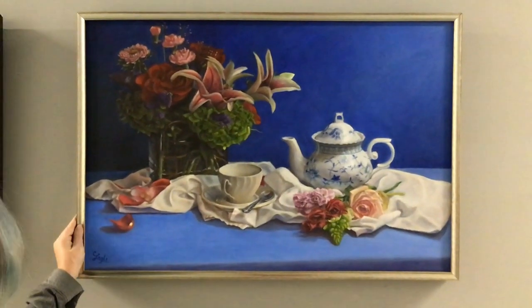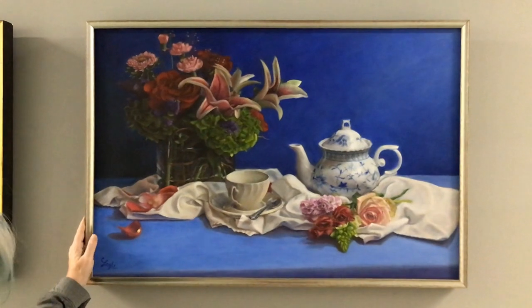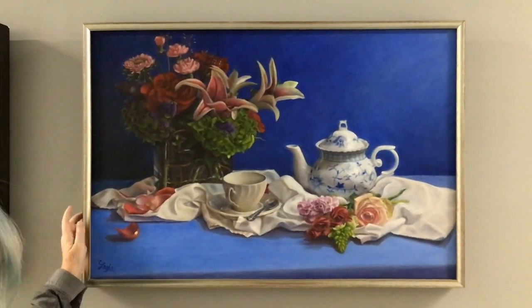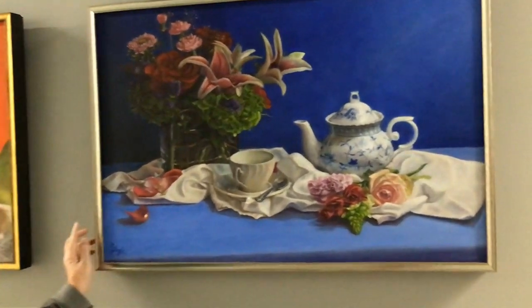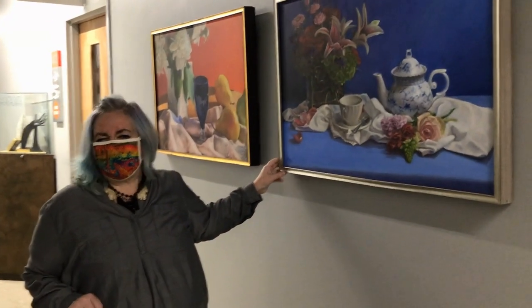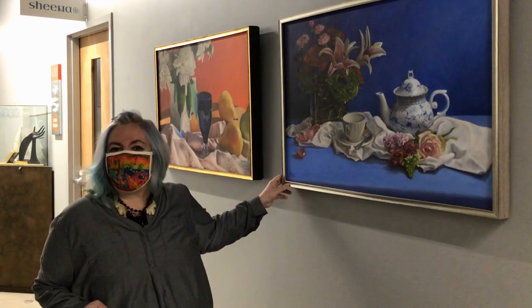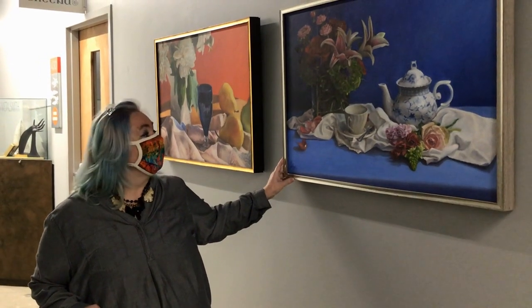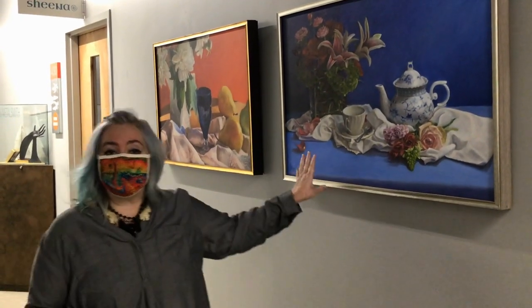This is my second painting. This is called Lila's Tea Party, named after a little girl at the campground who came up to me as I was painting. She was absolutely fascinated — she was maybe two, two and a half years old. And so I named it Lila's Tea Party. This is my second oil.